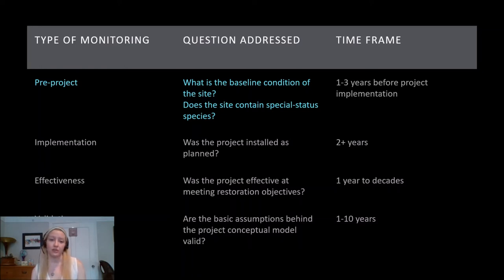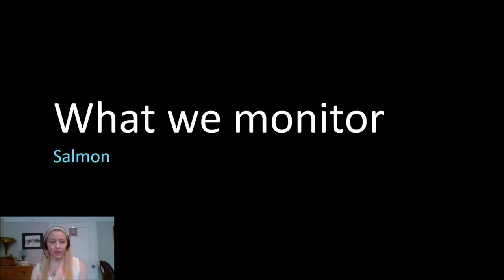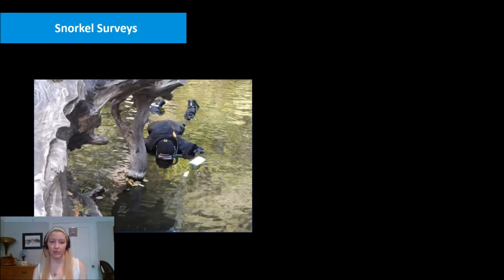Pre-project monitoring also goes into permitting and compliance for the project. We're assessing whether there are special status species at the project site and whether the planned work has the potential to negatively impact them, which would allow us to mitigate for those effects. Since this is a project targeting salmon, salmon monitoring is going to be the most important. We're going to be looking primarily at salmon populations using snorkel surveys, where we send people out to observe abundance, density, and composition of fish species at the different project sites.